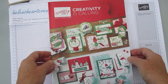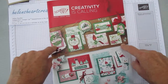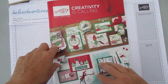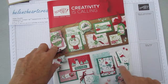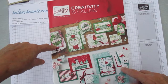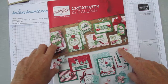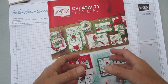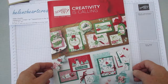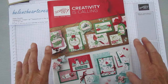I can only show you the front of the catalogue at the moment — it goes live on September the 4th. Though it looks like mostly Christmas, it does of course cover other holidays including Halloween and Harvest Festival or Thanksgiving. There are also so many versatile products in here that you can use all year round.